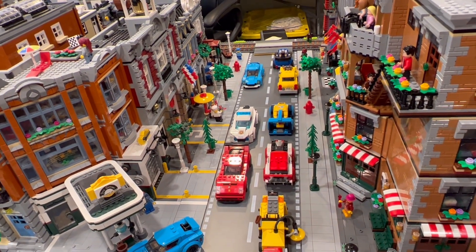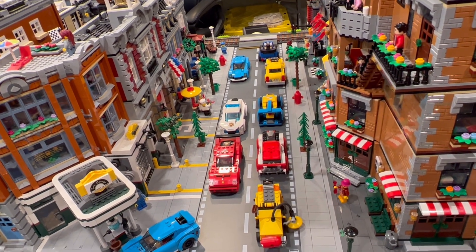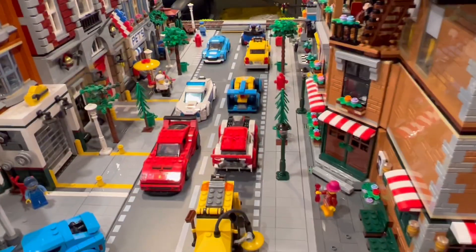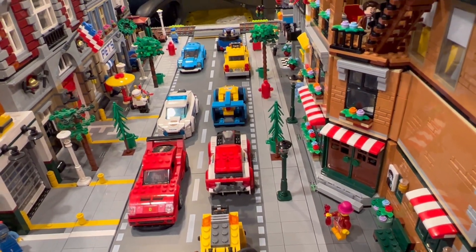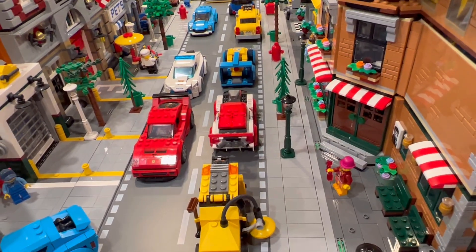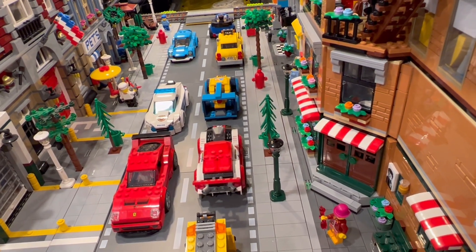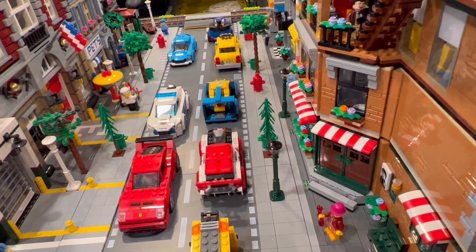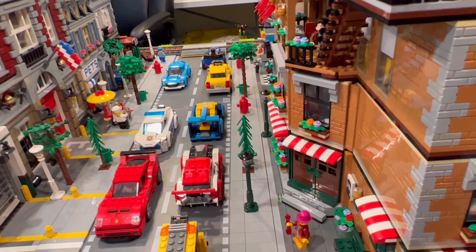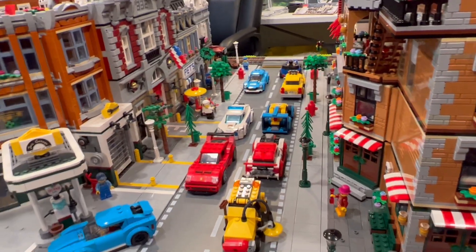A lot of the cars I'll probably end up moving around. The problem with my car situation is that for the last six years or so, LEGO really just went solely to the six-wide car — not counting Speed Champions. Most of my stuff when I was a kid was all four-wide, so now I've got this problem of trying to figure out how to integrate four-wide and six-wide cars into the city.